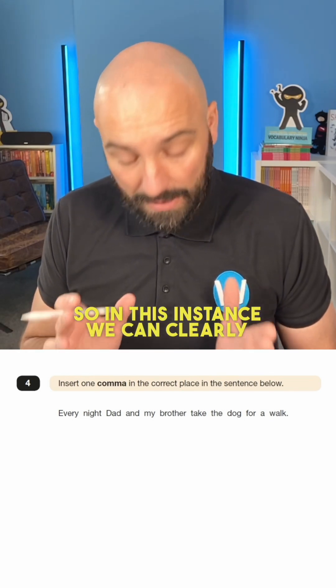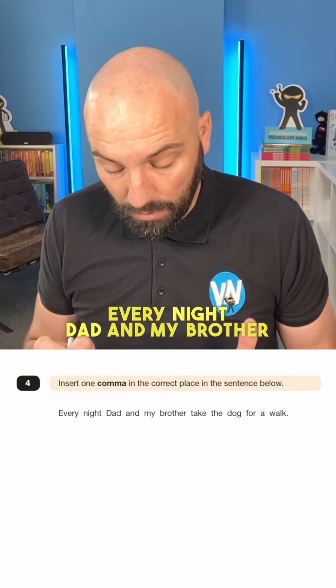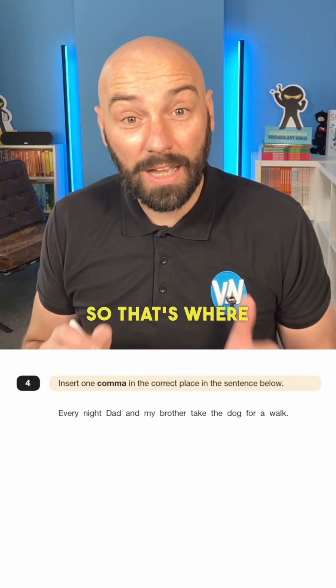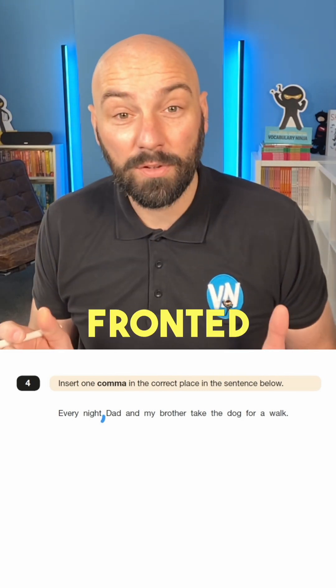So in this instance, we can clearly see that we have 'every night'. Every night, Dad and my brother take the dog for a walk. So that's where we're going to place the comma — just after 'every night' — because that is a fronted adverbial. And that is another SATs question solved.